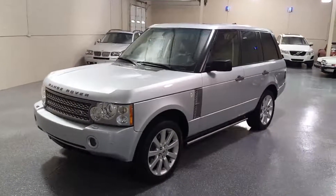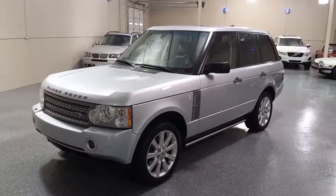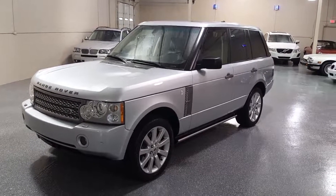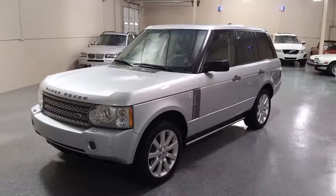Hello, my name is Jeff and welcome to Select Motors LTD. Visit our website at SelectMotors.com to view our current inventory.